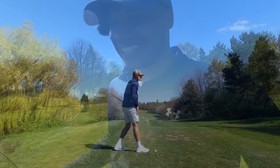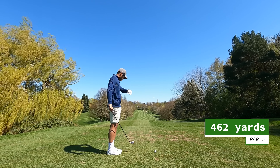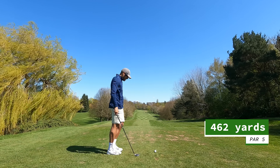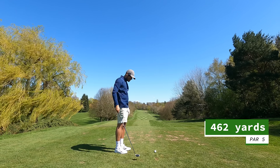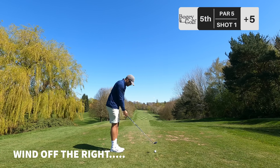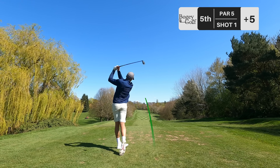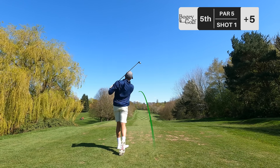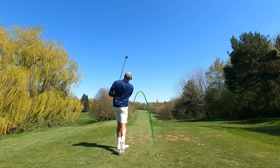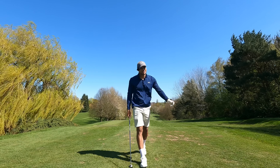Let's go on to the next — the bogey train is still rolling. Hole number five, par five, 462 yards, into wind like crazy. Four hybrid in hand. Oh, so pure, but purring.